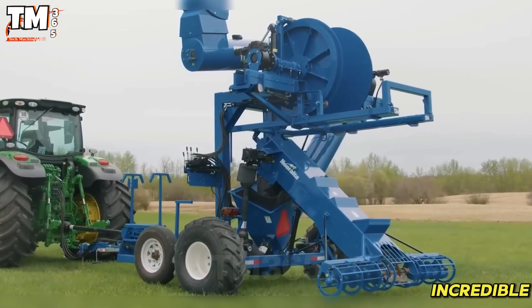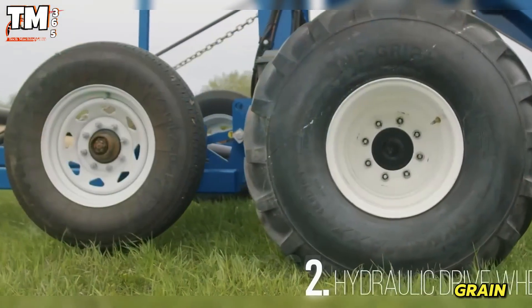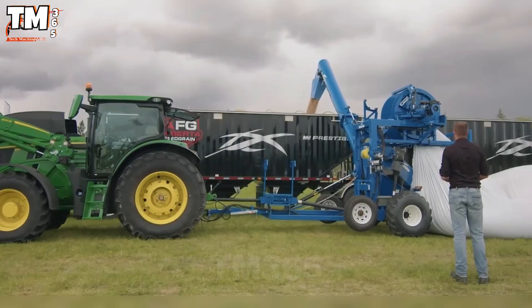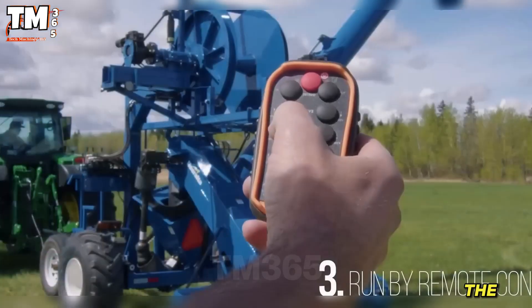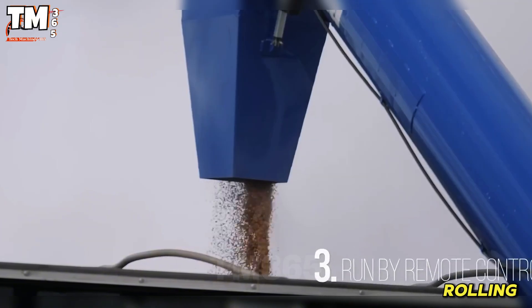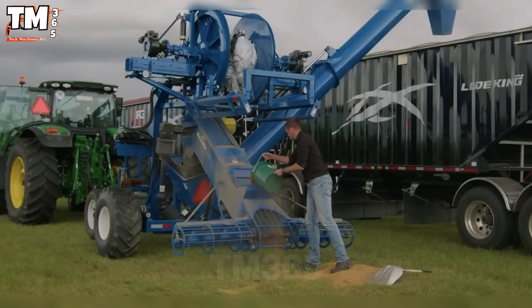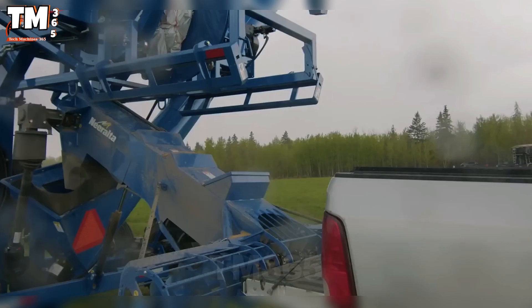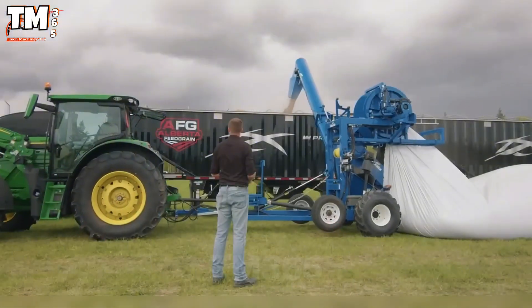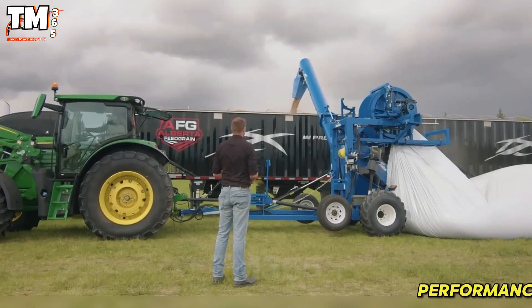The Neralta Grain Bag Extractor makes the process of emptying and rolling the bags fast and efficient, saving the operator time. It stands out with its integrated rolling system, which turns bags up to 500 feet long into compact, easily recyclable plastic rolls. Its hydraulic traction wheel allows the machine to move inside the bag without tearing the material, thereby optimizing performance.